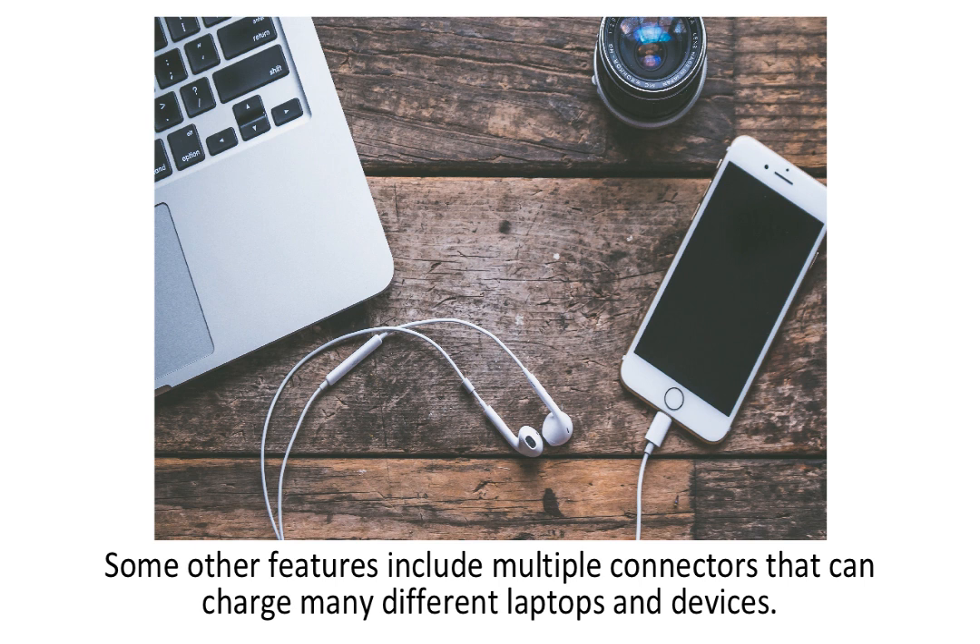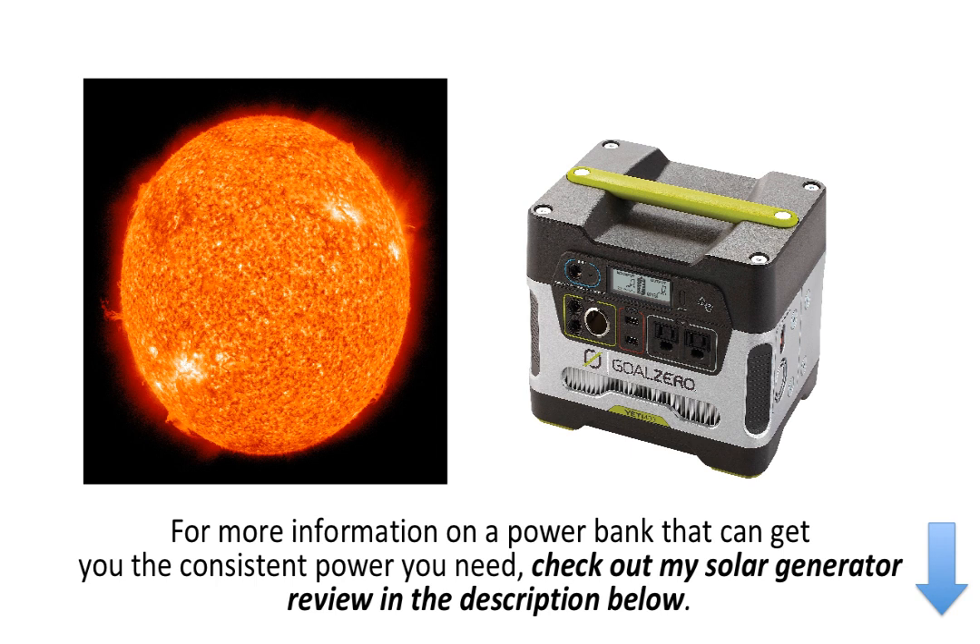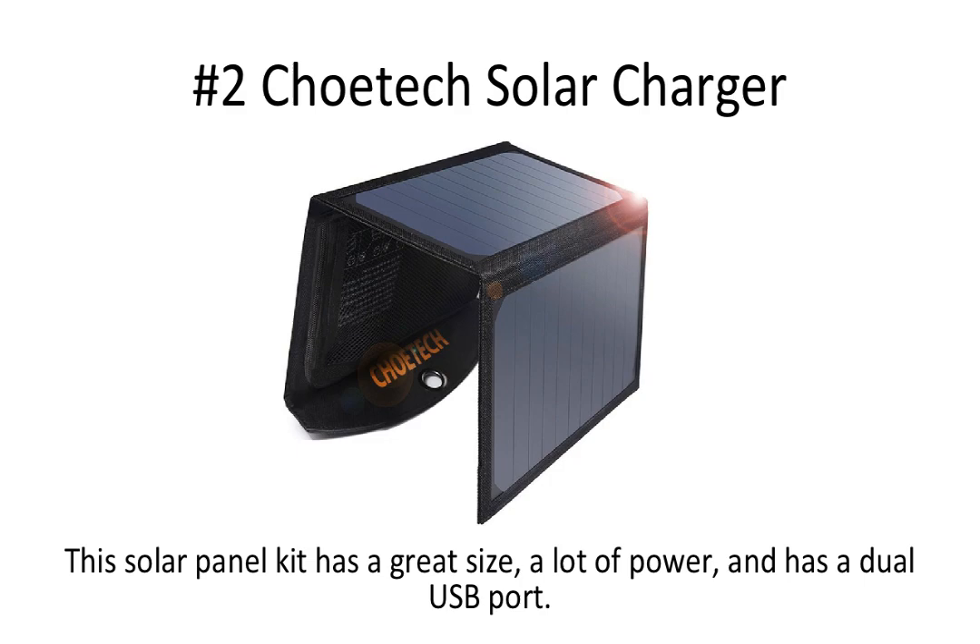Some other features include multiple connectors that can charge many different laptops and devices. Importantly, if you are charging an iPhone or an iPad, make sure you keep the panel in consistent sunlight, because there's a chip in Apple devices that doesn't allow for inconsistent current from its power source — which solar chargers very often have due to inconsistent weather conditions. For more information on a power bank that can provide consistent power, check out my solar generator review in the description below.